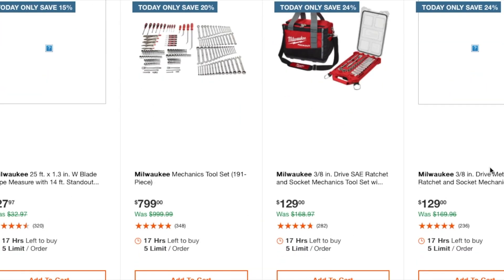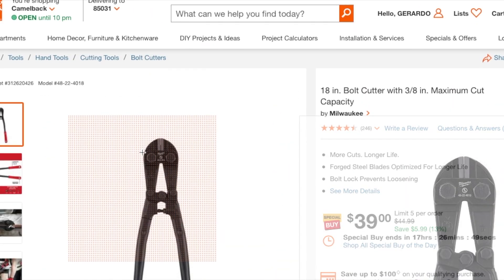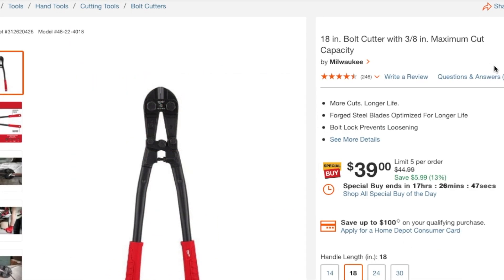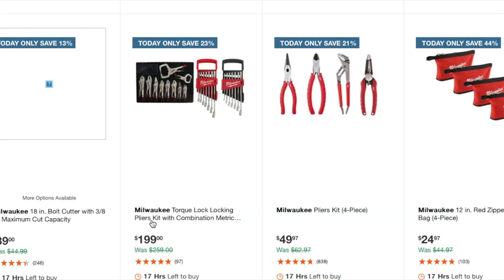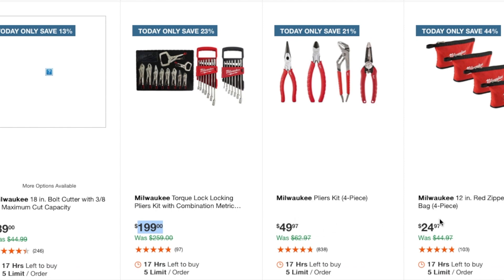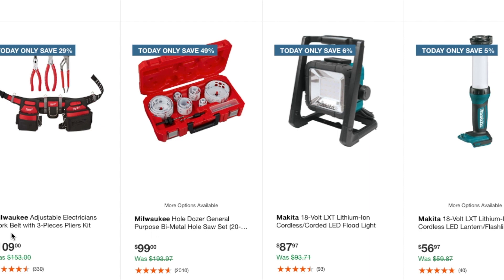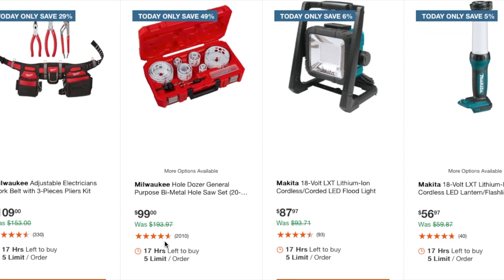You've got an 18-inch bolt cutter with three-eighths maximum capacity at $39. There's a Milwaukee torque locking pliers combination metric set at $199. You've got a Milwaukee pliers four-piece kit at $49.97, a red zipper tool bag four-piece at $24.97.